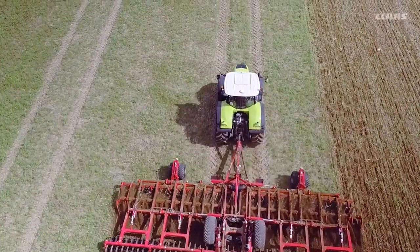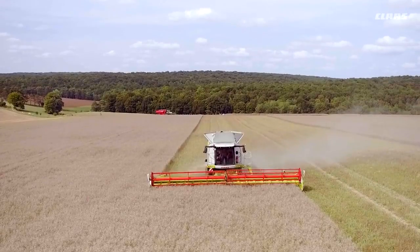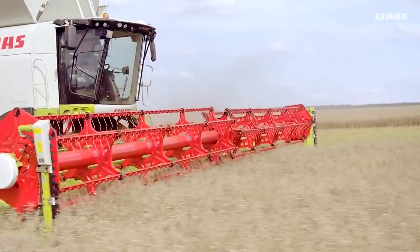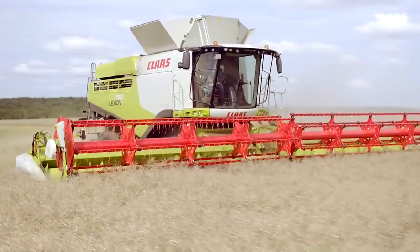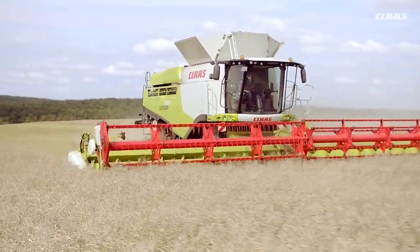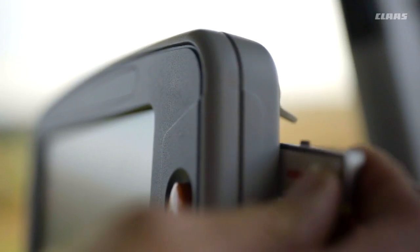The CLAAS GPS Pilot, with its support for a range of correction signals from EGNOS to RTK, plays a decisive role in enabling the implementation of a 12-meter controlled traffic system. The track and pass strategy can be planned in advance in the 365 FarmNet farm management application.